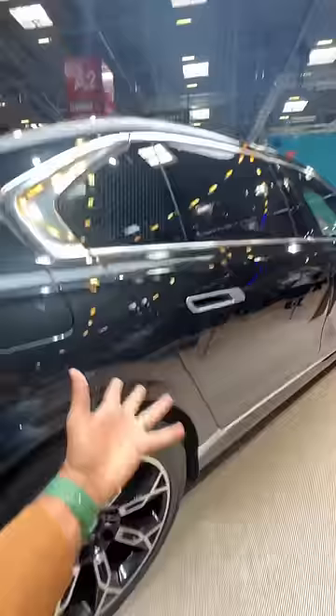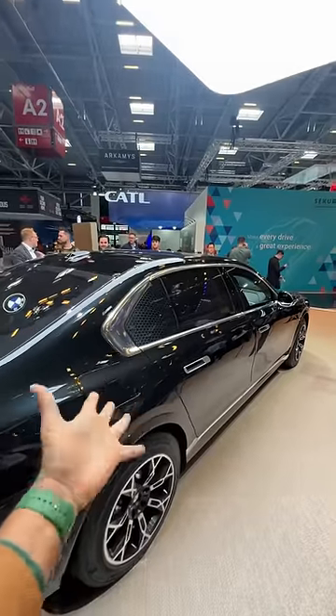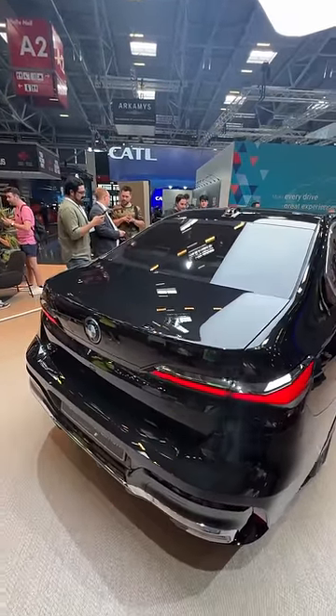There's M badging here on the brake calipers. This is actually the xDrive60, which has armour plating on the top so aerial attacks don't work, and armour plating on the bottom so explosives don't work either. This car produces 536 horsepower and 745 Newton meters of torque.